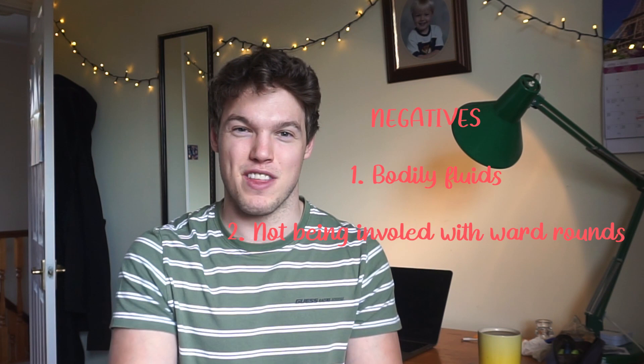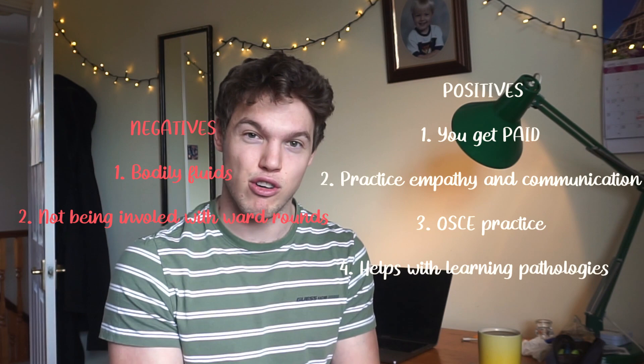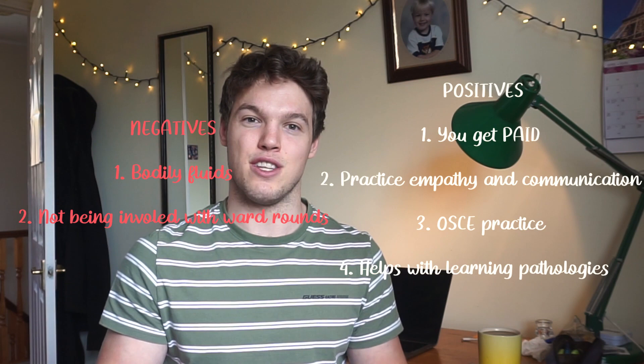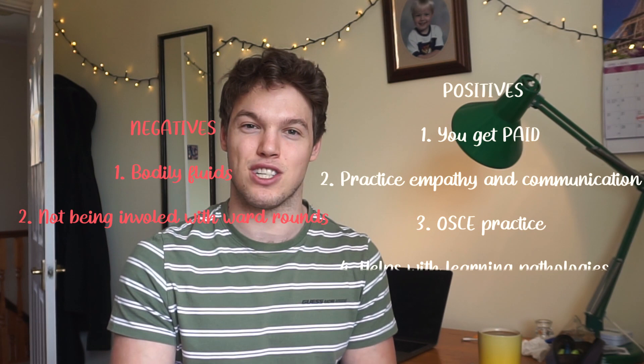That said, as a doctor you'll be asked to do digital rectal exams, so you could see this as useful practice for managing discomfort. Another negative as a second-year student is that I'm used to being involved with doctors on ward rounds during placements, and it's tempting to go over and talk to them. But that's not really your job as an HCA — you can't wander off for an hour to chat with doctors. Having that restraint and staying in your HCA role is genuinely difficult to get used to.